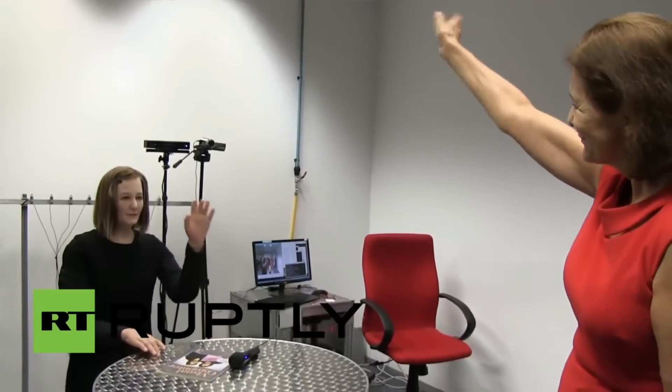8. Nadeem — Created by Professor Nadia Thalmann and her team at Nanyang Technological University in Singapore in 2016, the humanoid has soft skin and an expressive face. It recognizes people and remembers past conversations. The robot works as a receptionist at the university's Institute of Media Innovation.